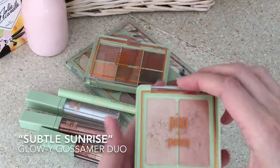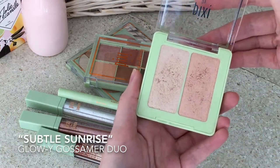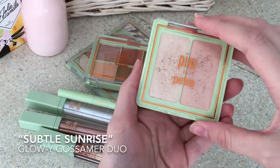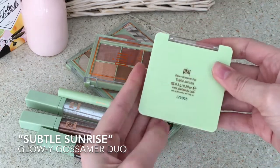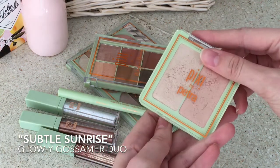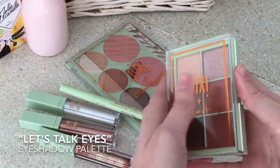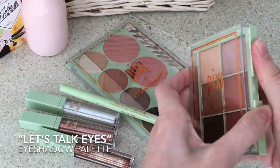Moving on to highlight, this one is absolutely amazing for anyone with fair skin, however they also have other tones. This is the Subtle Sunrise, but they have more shades for other skin tones. This eye palette is also one of my favorites.